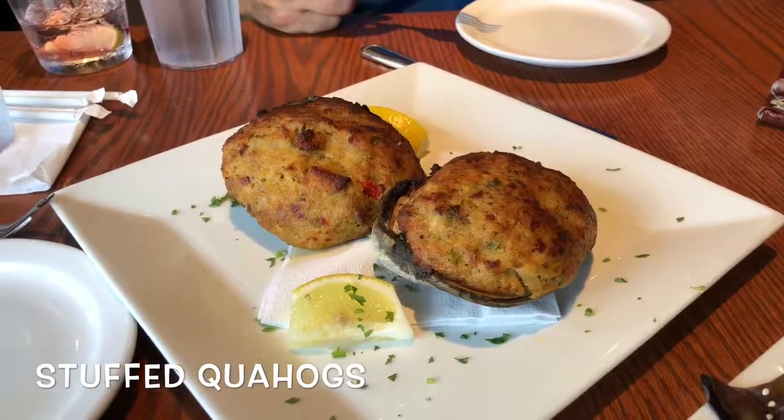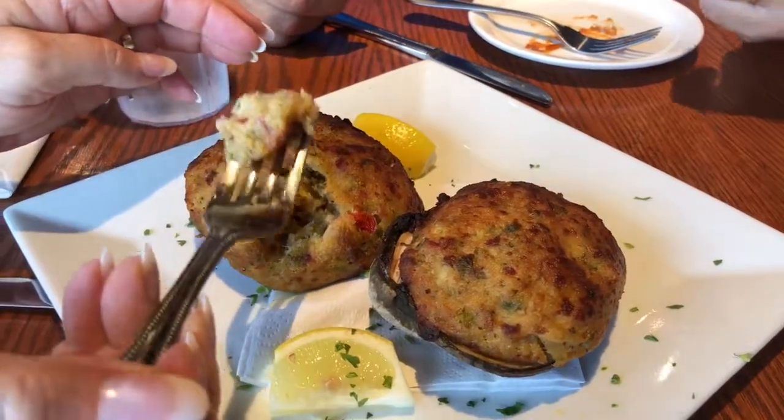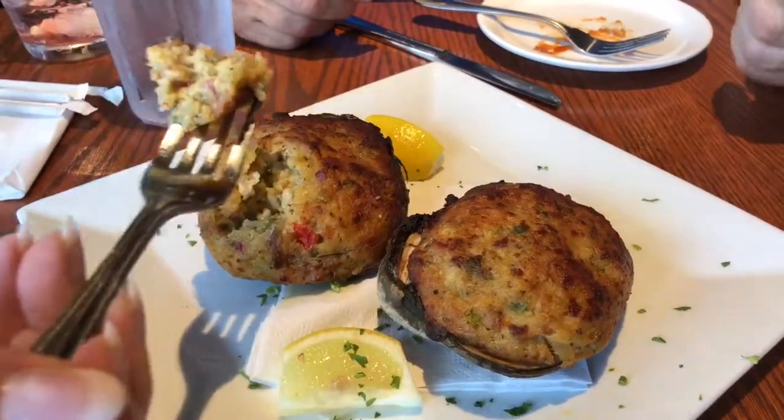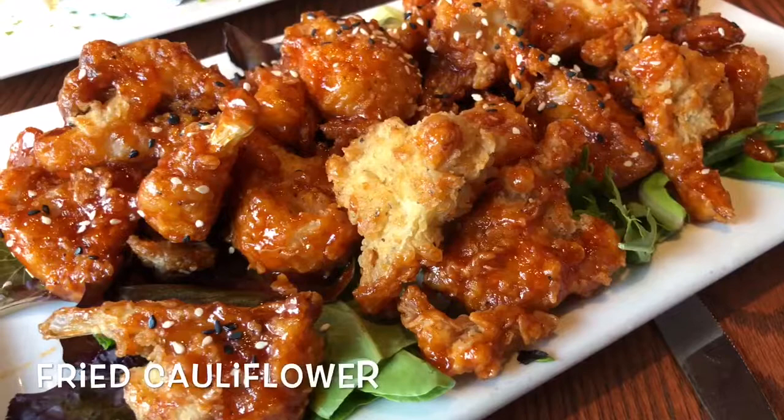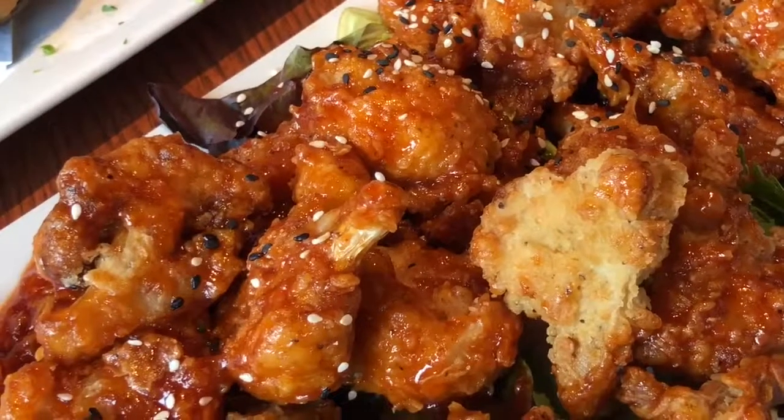Have some food. You need stuffed quahogs — those are a Cape Cod special. Quahogs are large clams, mixed with spices, vegetables, and breadcrumbs, then stuffed and baked. If you're on a diet, take the advice of this dietitian and get the cauliflower, new on their menu this summer. They're fried and then mixed in a sweet sriracha sauce — a good way to get your vegetables in.